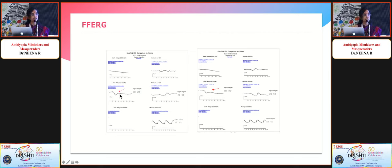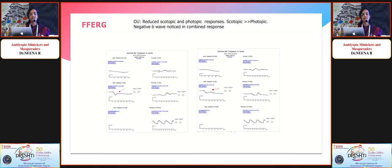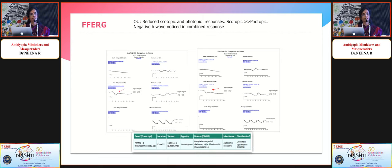However, looking at the scotopic or dark-adapted responses, there was a negative B wave — the A wave was present but where the B wave should be, it was negative. This raised suspicion of night blindness. Genetic analysis revealed a positive TRPM (transretinal protein) mutation, pointing to a diagnosis of congenital stationary night blindness.